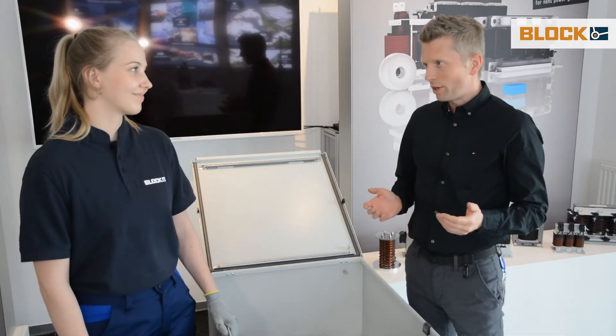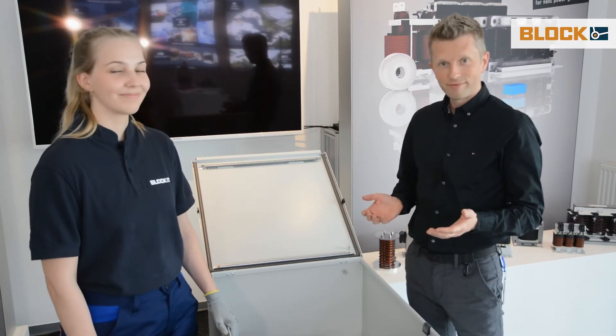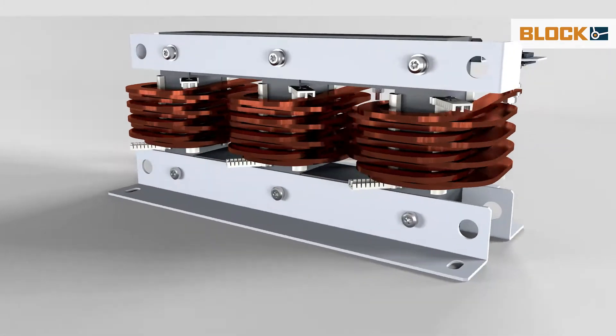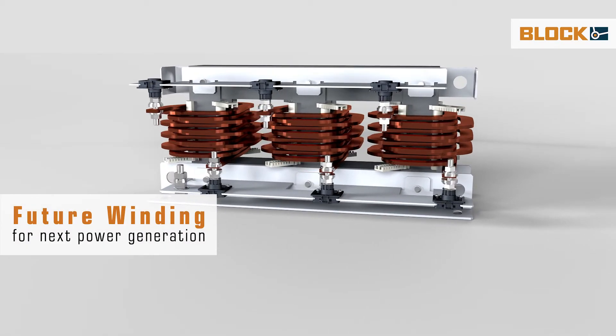So many reasons why experts don't like inductive components very much. This innovative reactor has a completely different winding technique. We at Block named it Future Winding Technology, and it was specially developed by us.